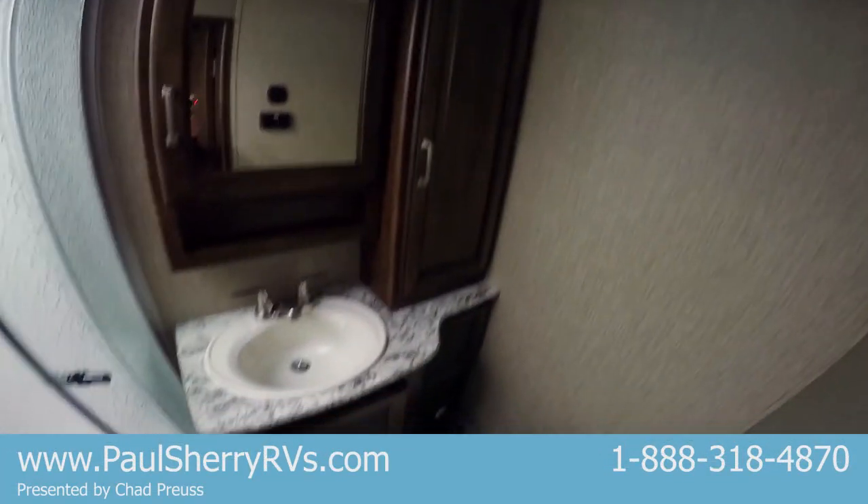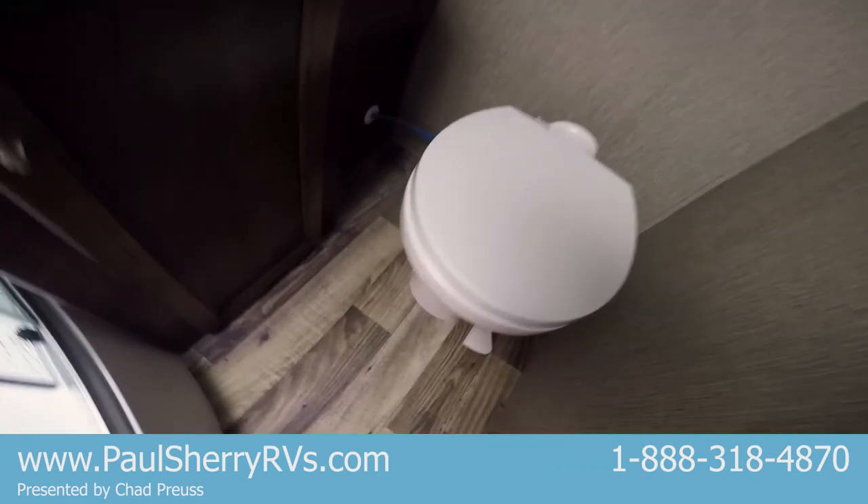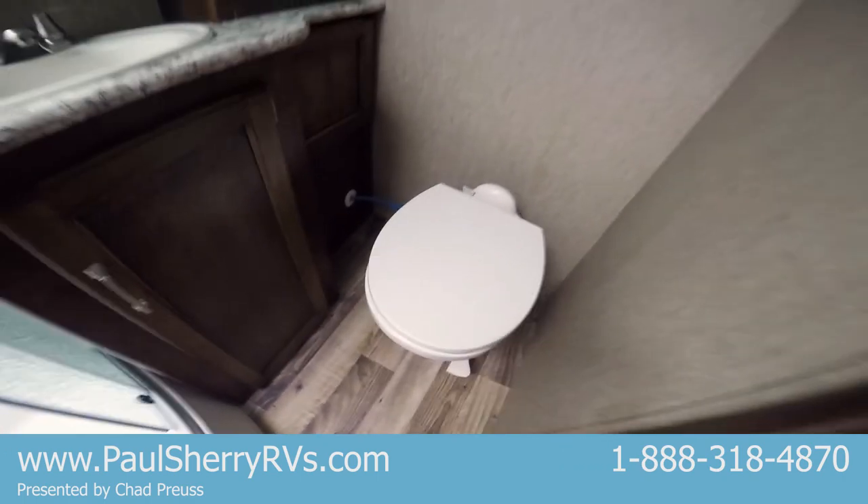In here you've got a big corner shower with a skylight, medicine cabinet, sink, and a porcelain toilet.